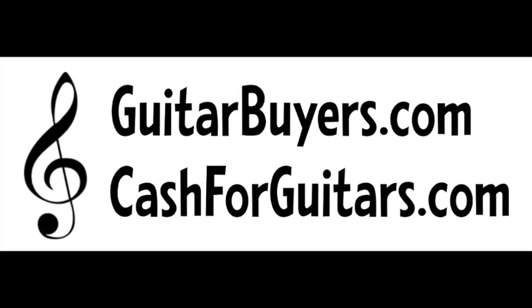Much of your success as an online business, especially with guitars, will depend on your domain name. The owner of two great guitar domain names has contacted me and has them for sale: guitarbuyers.com and cashforguitars.com. Contact them for 20% off the purchase price, and they'll work with you to make payments if needed.